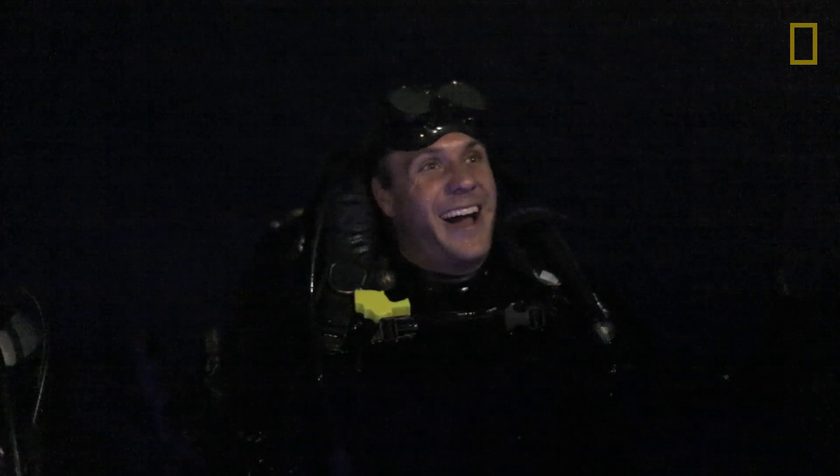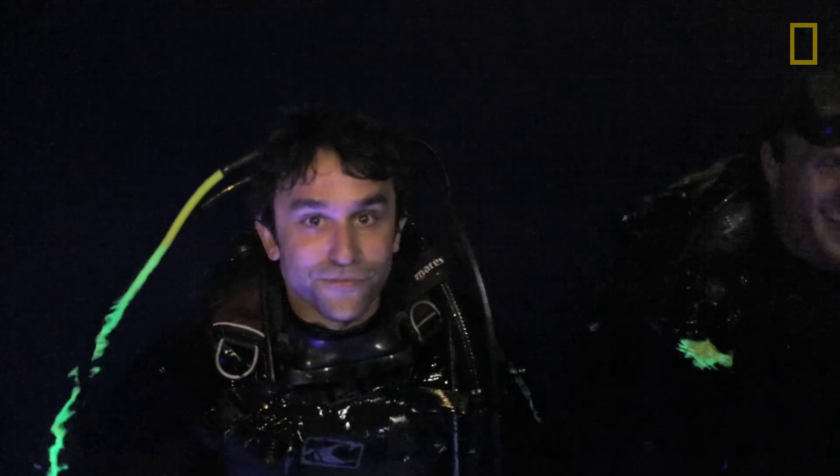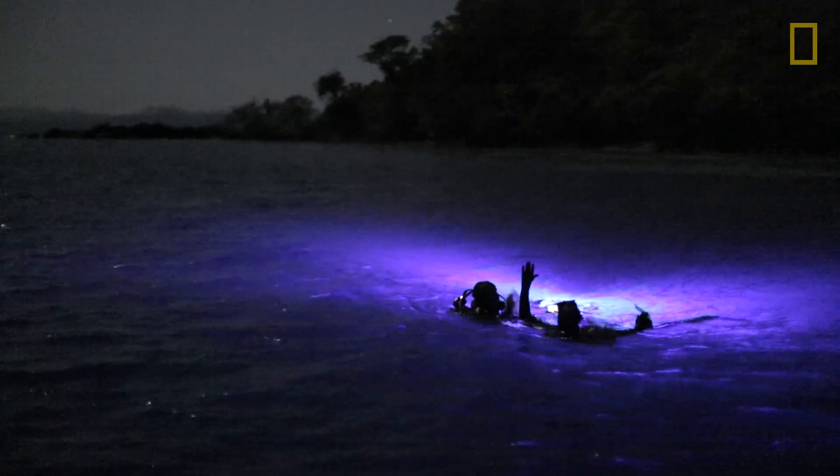And it was glowing neon yellow. This is the first time I've ever seen a biofluorescent turtle. Spectacular.